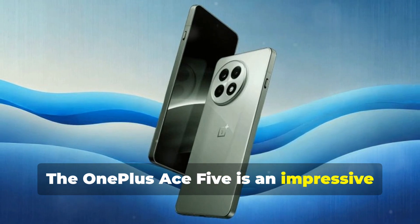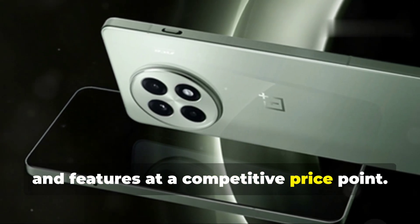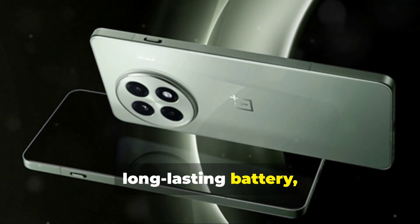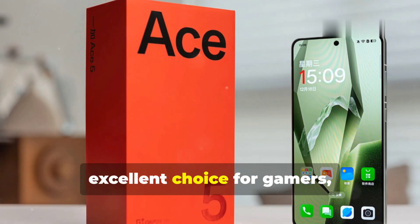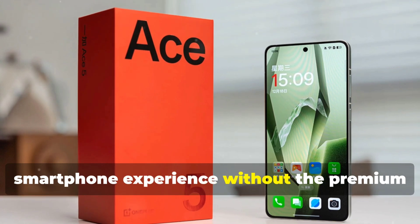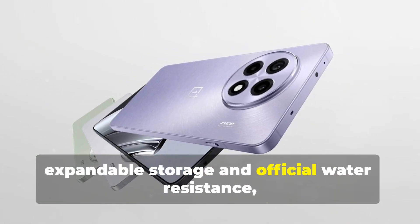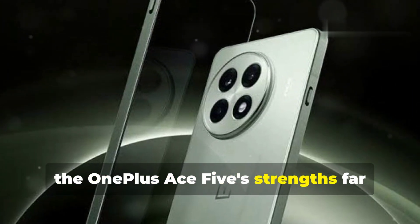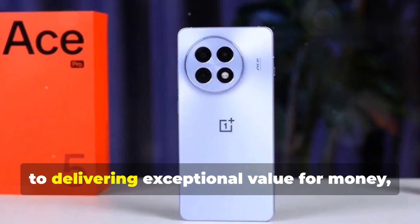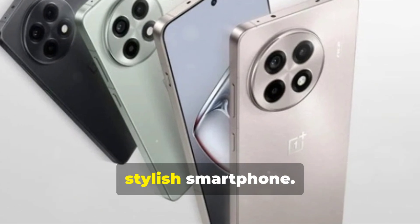The OnePlus Ace 5 is an impressive smartphone that offers a compelling blend of performance, design, and features at a competitive price point. Its stunning display, powerful processor, capable camera system, long-lasting battery, and fast-charging capabilities make it an excellent choice for gamers, tech enthusiasts, and anyone looking for a premium smartphone experience without the premium price tag. While it may lack certain features like expandable storage and official water resistance, the OnePlus Ace 5's strengths far outweigh its minor drawbacks. It is a testament to OnePlus's commitment to delivering exceptional value for money.